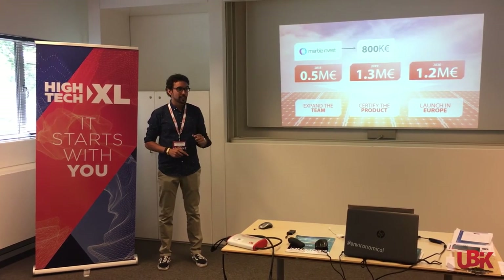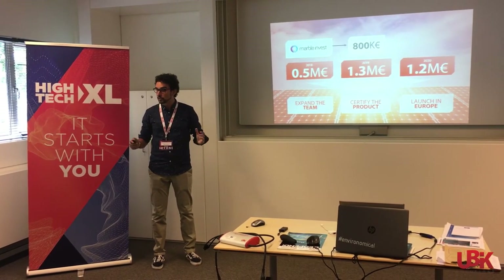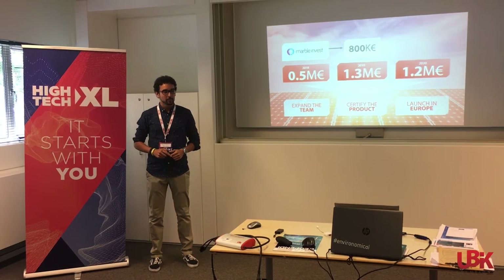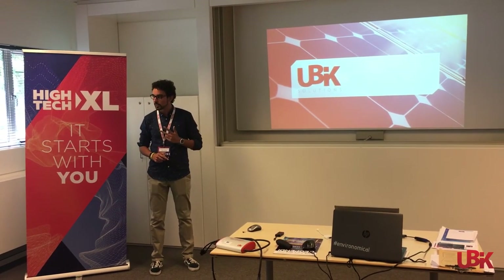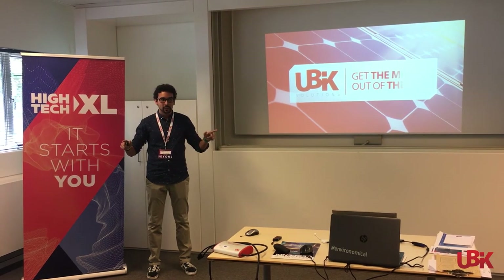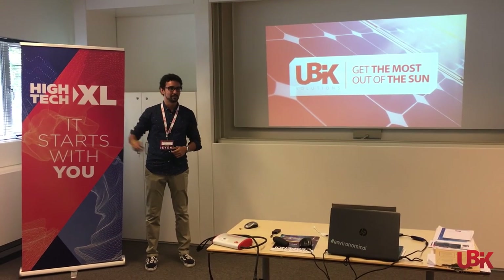We invite you all to join us in empowering people in the usage of renewable energy. Because by offering smart, simple, and affordable technologies, we want everyone to get the most out of the sun. Thank you.